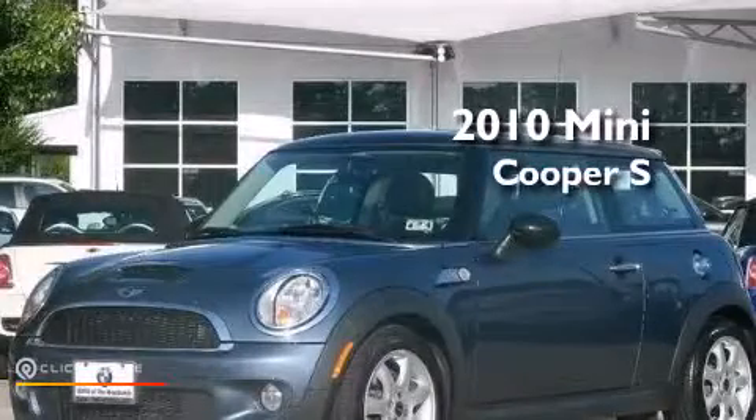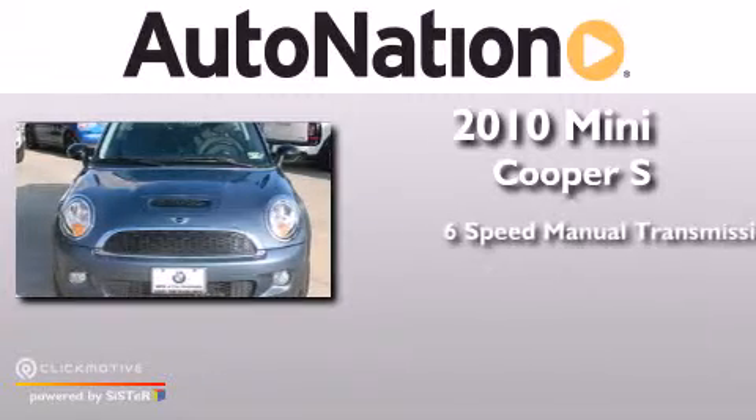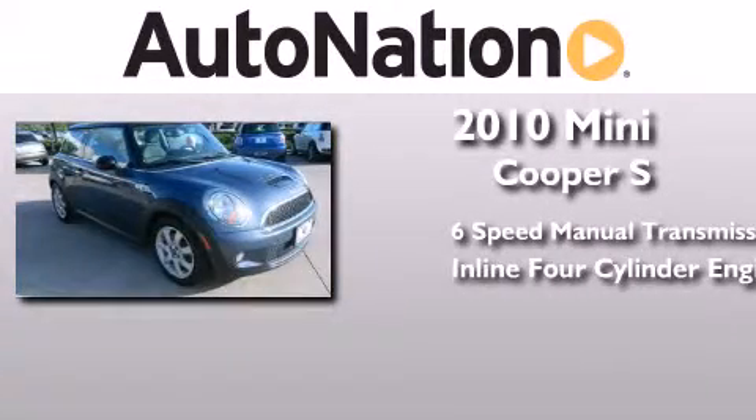This is a 2010 Mini Cooper S. This compact has a six-speed manual transmission and an inline four-cylinder engine.